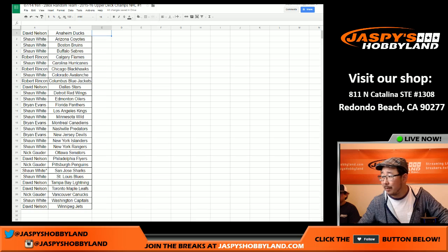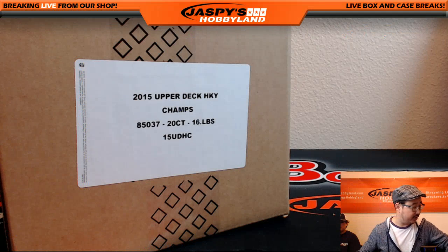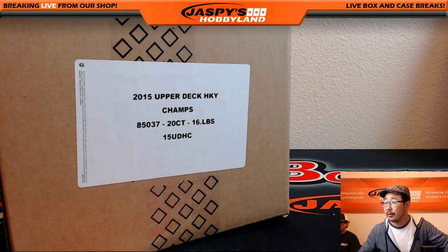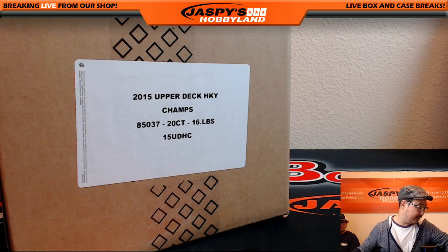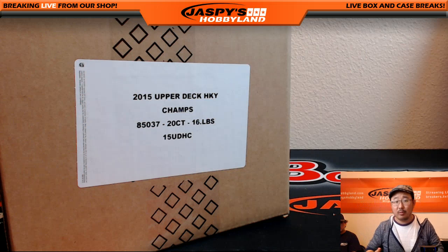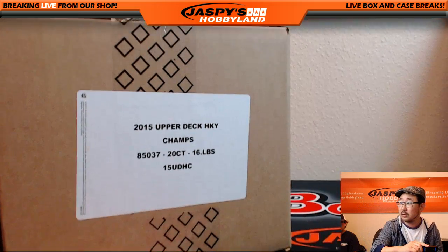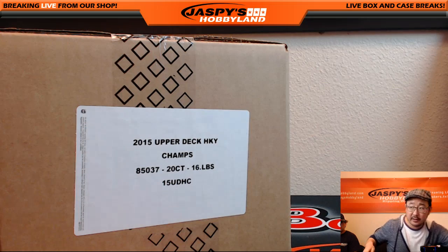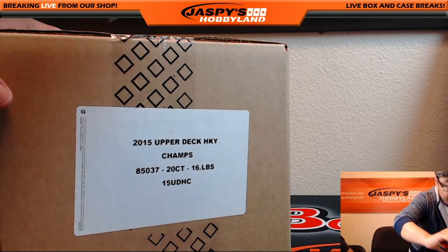All right, welcome back everybody. I'm still going to give a couple people the chance to trade while we figure out which two boxes we're going to do. This is just a quick little two-box break. There are two inners in here, so we're going to pop this open and see which inner we're going to do first, and then we'll see which two boxes we're going to do. So we'll pop this case open — yes, I am recording this.